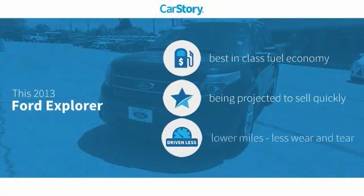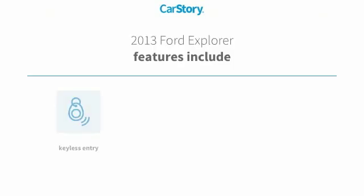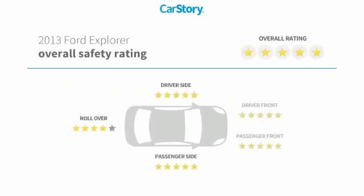CarStory research indicates this vehicle as having best-in-class fuel economy and low miles. Features also include keyless entry, steering wheel controls, third row seating, MP3, and it has been listed as an IIHS top safety pick with these ratings.